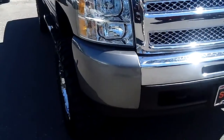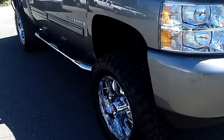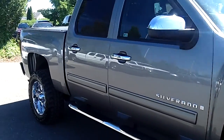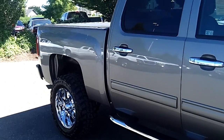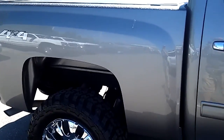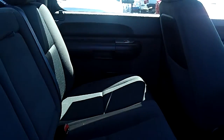Stock number is PD896 and this is a lifted Greystone metallic crew cab LT truck — this is a truck that everybody wants. It has the 5.3 V8, step boards, room for your friends and family. It seats six very comfortably.